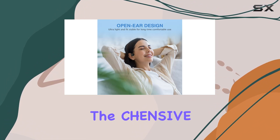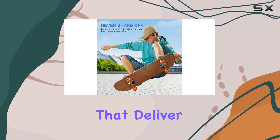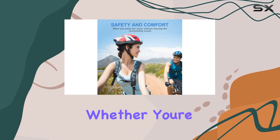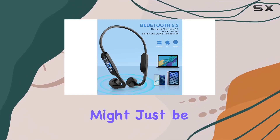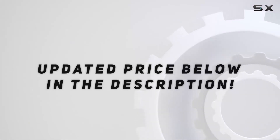In summary, the Chanceve X14 flagship model is a reliable choice for those seeking bone conduction headphones that deliver on sound quality, safety, comfort, and durability. Whether you're a fitness enthusiast or just someone who appreciates cutting-edge audio technology, these headphones might just be your ideal companion. Check out the video description for updated pricing.